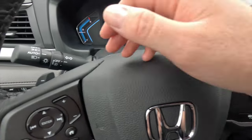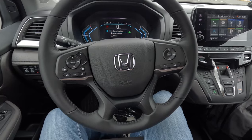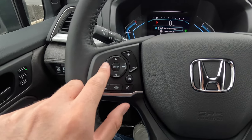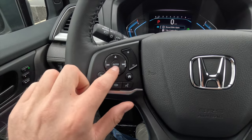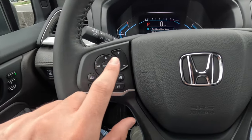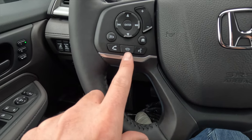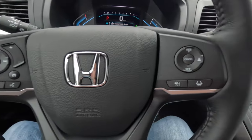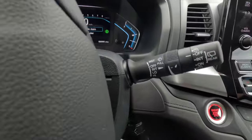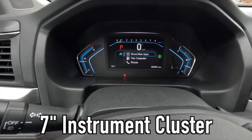The left steering wheel controls navigate tracks forward and backward, adjust volume up and down, answer or end calls, and activate voice commands. On the right side, the EX-L comes standard with adaptive cruise control. The windshield wiper stalk is also here. The seven-inch instrument cluster displays a tachometer, digital speedometer, transmission status, driver assistance indicators, odometer, ambient temperature, coolant temperature gauge, and fuel gauge.